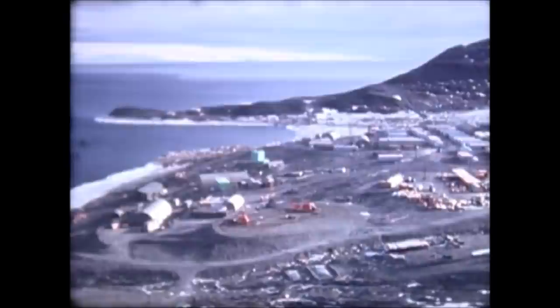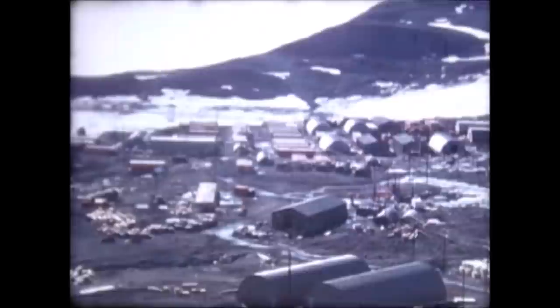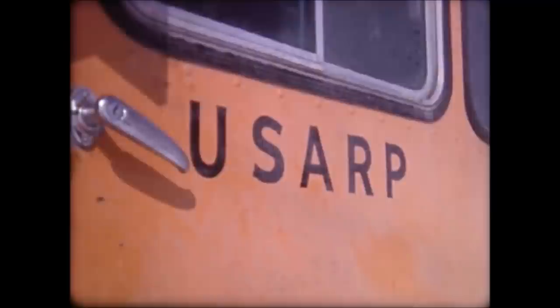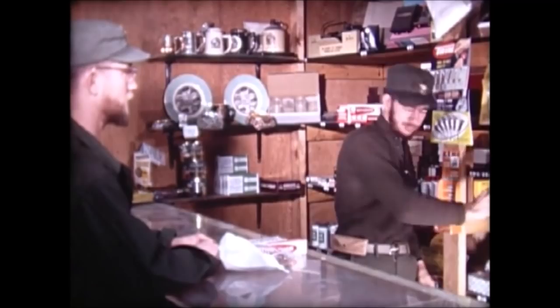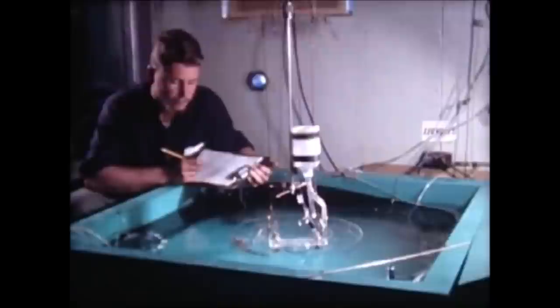McMurdo Station has its back to Observation Hill, where we will erect the nuclear power plant. The McMurdo area was first occupied by explorer Sir Robert Scott in 1910. This was his base camp, from which he mounted the assault on the pole that ended with his death. The present base was constructed between December 1955 and March 1956.